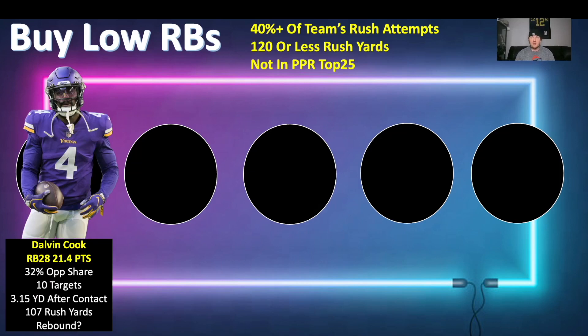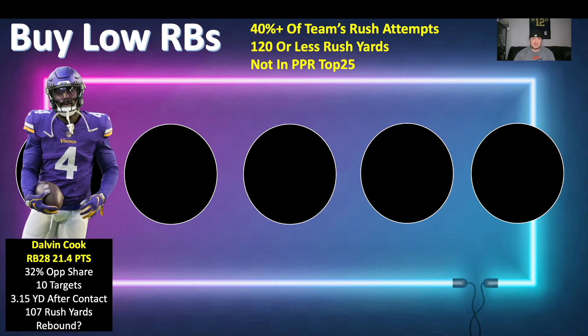First back is Dalvin Cook. He has not been living up to expectations — he's RB28 with 21.4 PPR points in two weeks. Weird game scripts, including that last game where the scoring got out of hand. However, he has a 32% opportunity share, which is huge and very good, with 10 targets, so he's getting usage in the passing game. The workload is there — 3.15 yards after contact per attempt and 107 rushing yards, so over 50 yards per game.